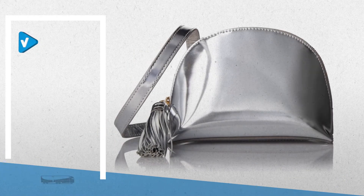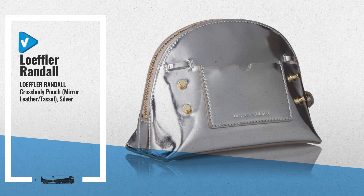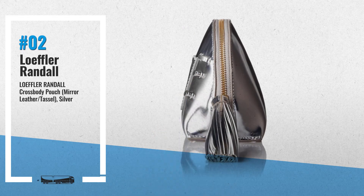Number 2: Cross Body Pouch Mirror Leather Tassel — a Convertible Cross Body Clutch with Tassel Detail, another great product by Lofler-Andal.